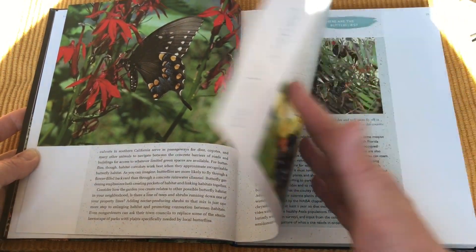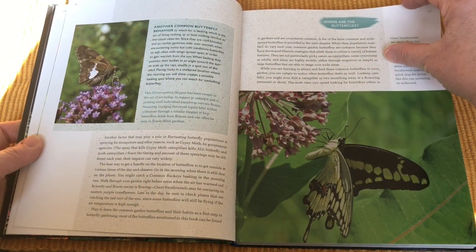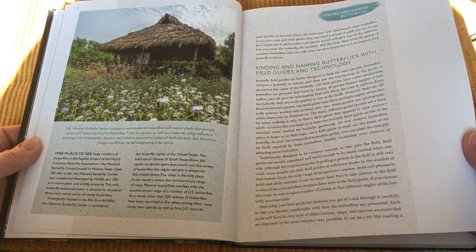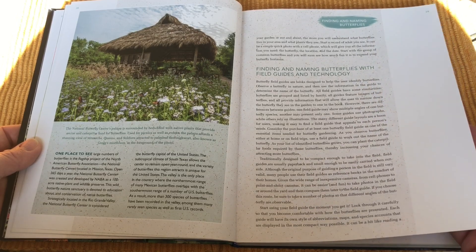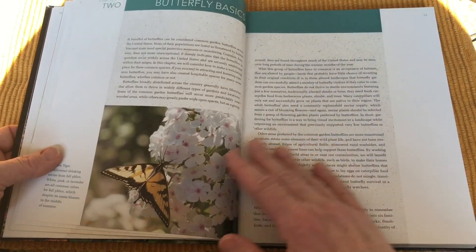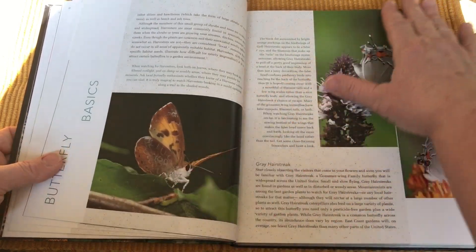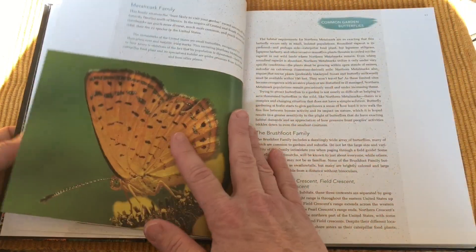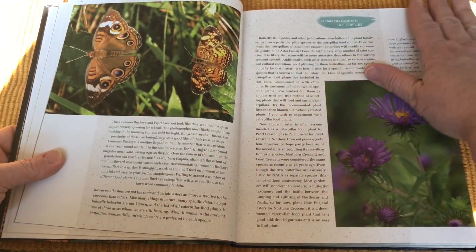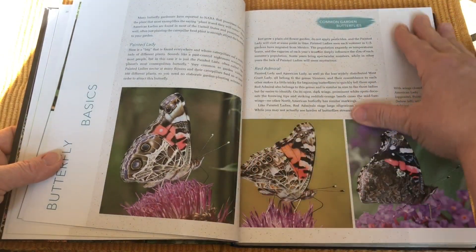An indispensable resource for aspiring and experienced butterfly gardeners alike, Butterfly Gardening is the most gardener-friendly source on the subject, covering all the practical details needed to create a vibrant garden habitat that fosters butterflies. It tells you which plants support which butterflies depending on where you live, describes what different butterflies require in the garden over the course of their life, and shows you how to become a butterfly watcher as well as a butterfly gardener.